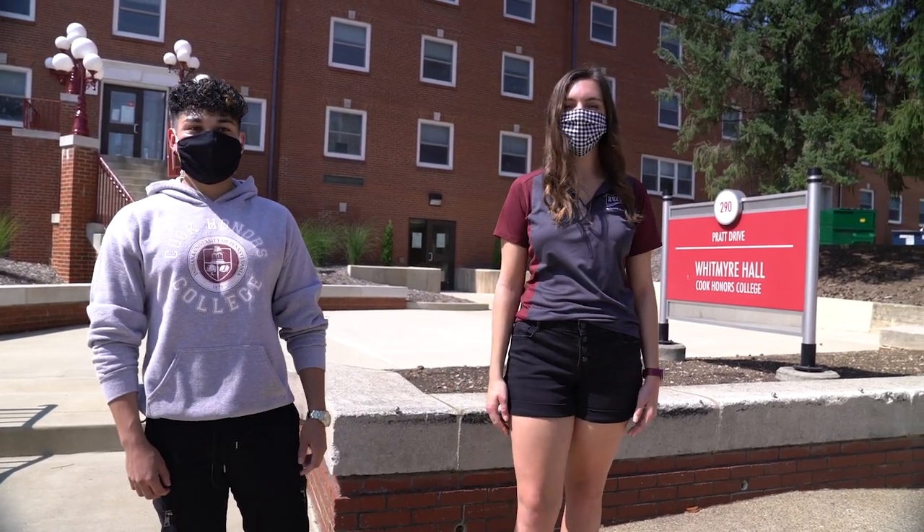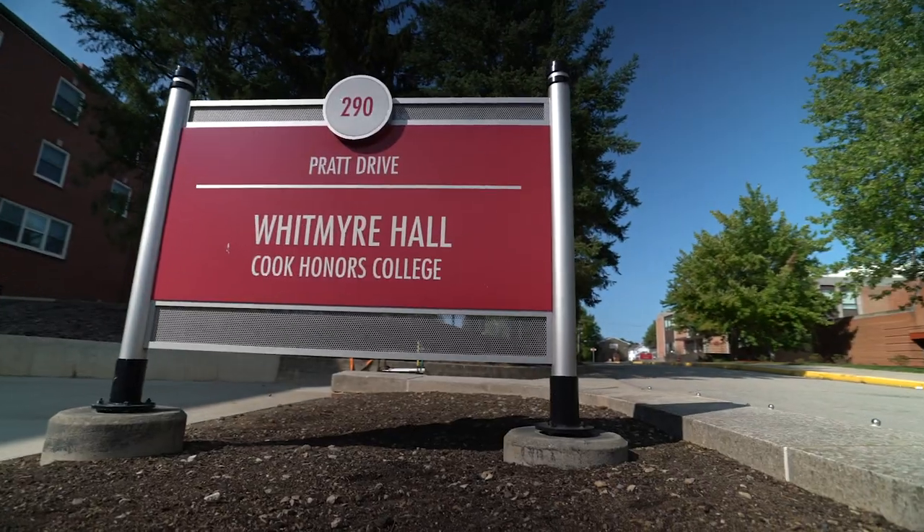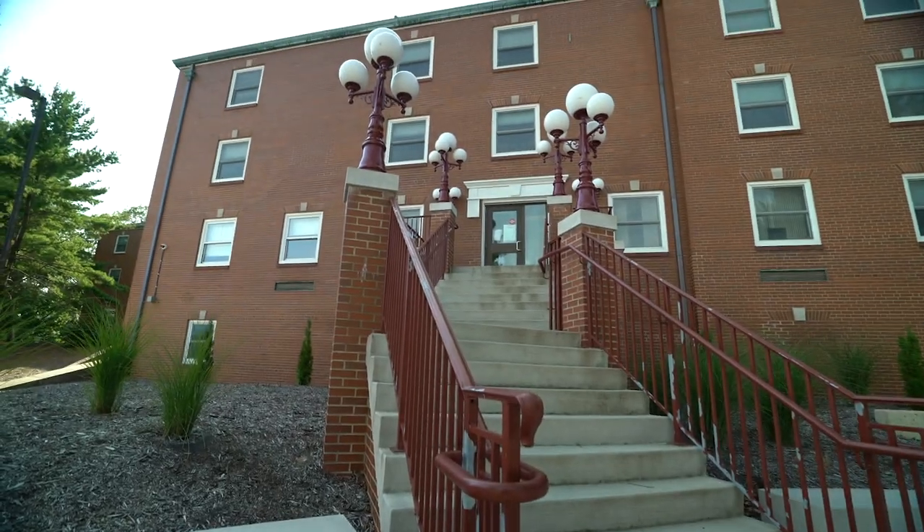Hi guys, my name is Brianna. I am a senior art education and dance arts dual major, and I am from Indiana, Pennsylvania. We are here outside the Cook Honors College at Whitmire Hall and we're ready to give you a tour.